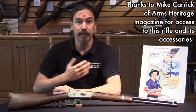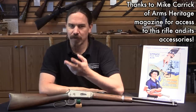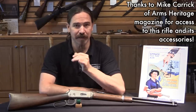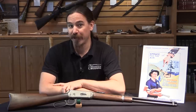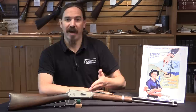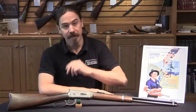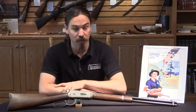Hi guys, thanks for tuning in to another video on ForgottenWeapons.com. I'm Ian McCollum, and today we're taking a look at a Winchester Model 1894. But really we're talking about this fascinating little forgotten corner of history that is the Spruce Production Division of the US Army Signal Corps. This is in fact a Martially Marked Winchester 1894 that was purchased and issued by said Signal Corps during World War One.